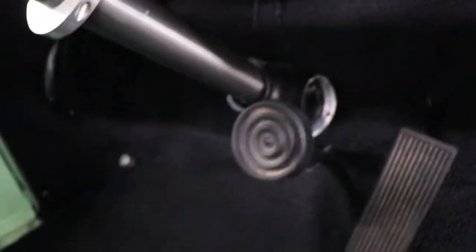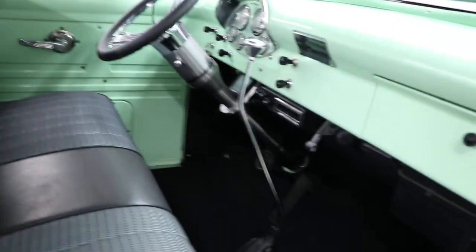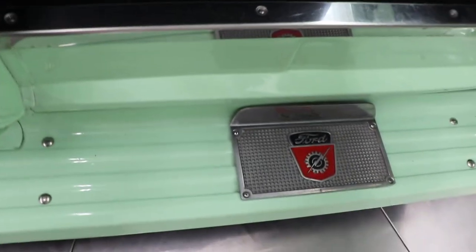This truck has a Holley Sniper EFI on it — you can see the monitor over there on the driver's side. Look at this interior — it is absolutely gorgeous. The seat is great, it's an original seat that's been all reupholstered and it looks fantastic, as well as the headliner. Behind the seat it's all the same. It's got the red dome light and it works. It has a tall floor shifter in it that looks great, new carpeting — the whole truck was professionally restored, very nicely done.